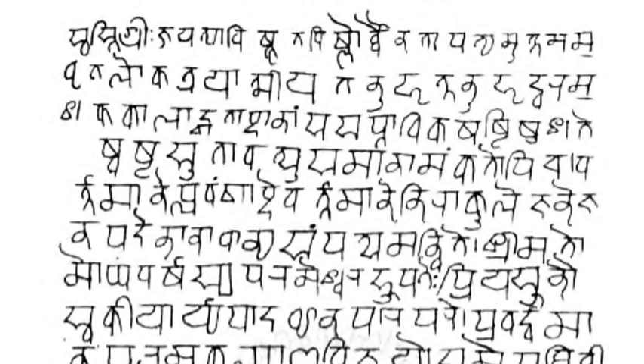Devanagari is part of the Brahmic family of scripts of India, Nepal, Tibet, and Southeast Asia. It is a descendant of the 3rd century BCE Brahmi script through the Gupta script, along with Siddham and Sharada. Variants of script called Nagari, recognizably close to Devanagari, are first attested from the 1st century CE Rudradaman inscriptions in Sanskrit, while the modern standardized form of Devanagari was in use by about 1000 CE.